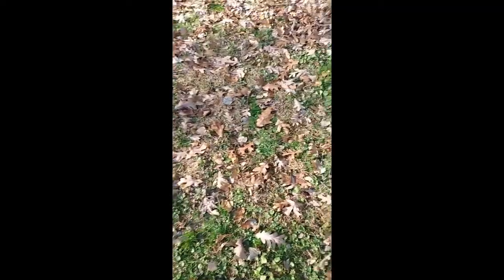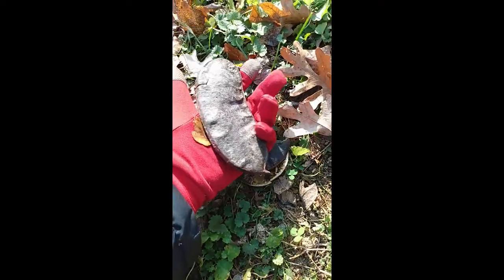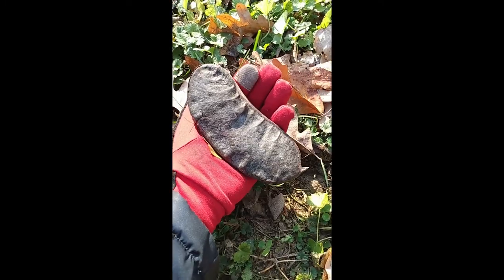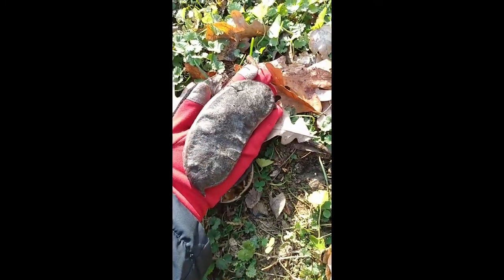So I started looking around on the ground. That's a really big seed pod — let's get a look inside one. I found two already. This one's even bigger. This is like bigger than my whole hand — it's almost the size of my hand.